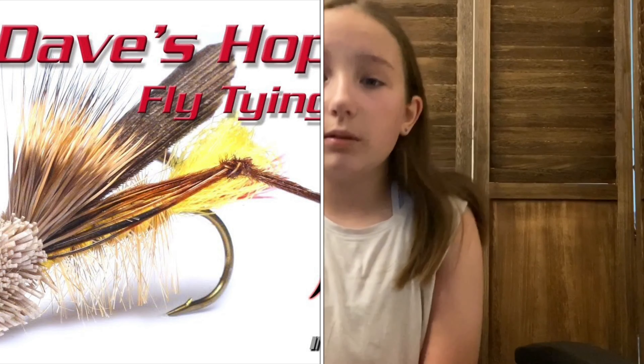There is also one called the Dave's Hopper — I've seen it in stores. I haven't fished it much, but Hayden has fished it a few times and has got some pretty big cutthroat on it. It's an amazing fly.